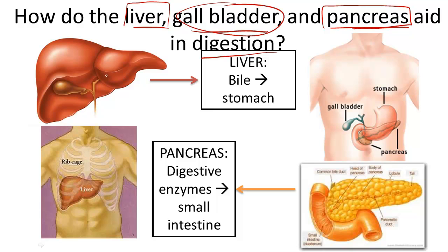The liver, as you can see in this picture here, is partly protected by the bones of the ribcage on the right side of the body. Because the liver is so large, a bit of it also extends into the left side of the torso. The liver is also conveniently located directly next to the stomach.